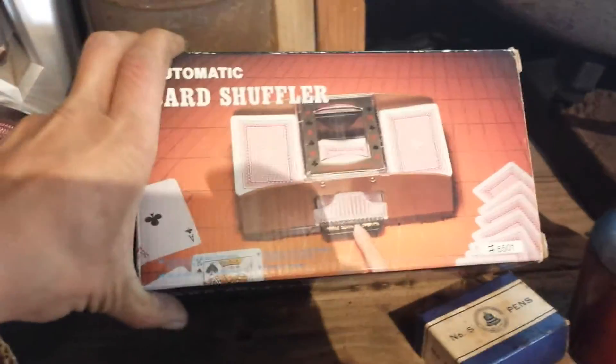I got an automatic card shuffler. That was $0.25. They sell for $5.00 or $6.00 on eBay.